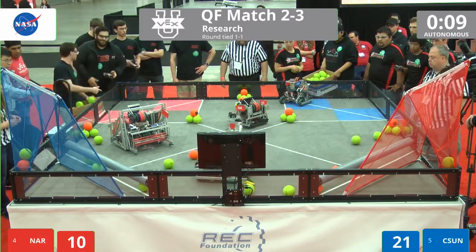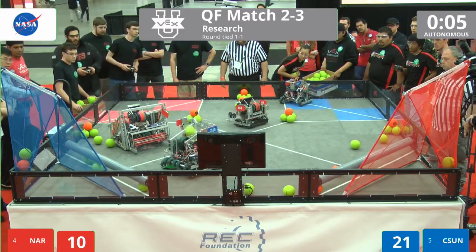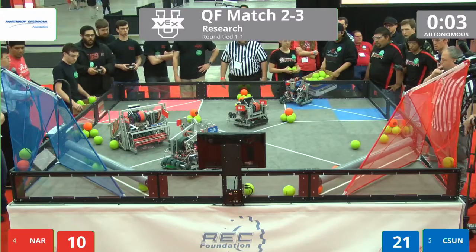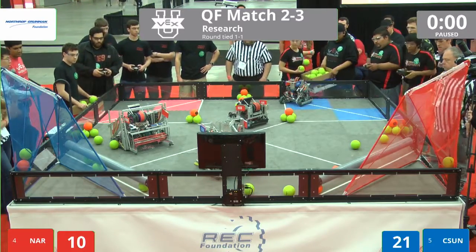There's ten seconds left in the autonomous period. They've got one ball in their intake, and up it goes — no, too wide there. Three, two, one, and that's the end of the autonomous.